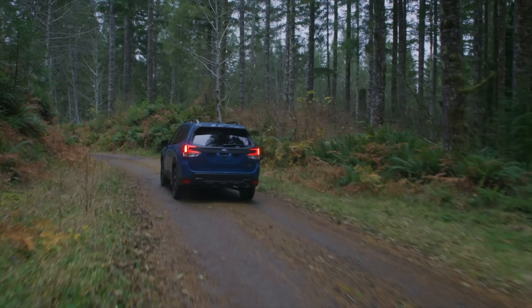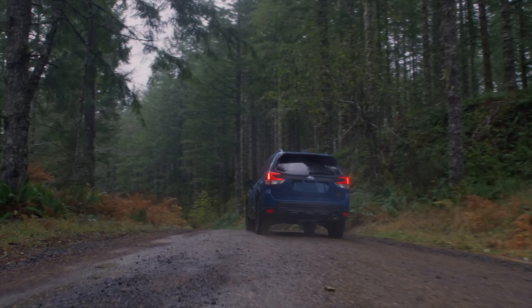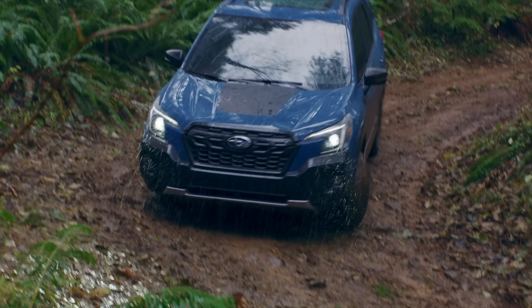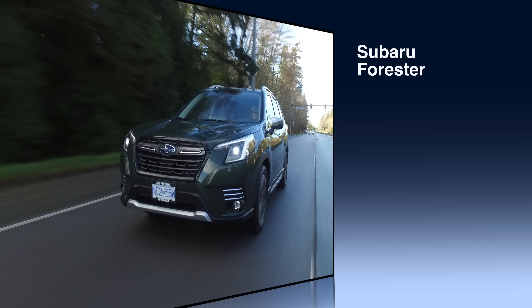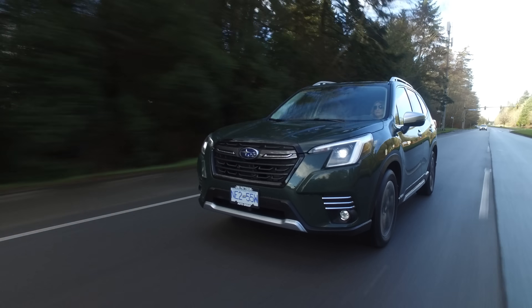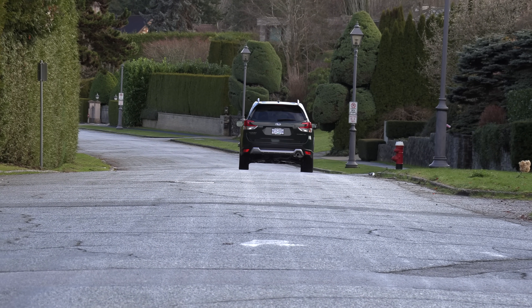New for 2022 is the Wilderness Edition — it has slightly different programming and gear ratios for the CVT, it's lifted a little bit, and has more rugged cladding — a slightly more off-road version of an already capable vehicle. I'm not totally on board with the way it looks, but it's out there. I like the new look of this Forester; the refresh gave it a bolder grille and it looks even boxier. It starts at just under $29,000, and the top premier trim in Canada is just over $40,000. Some people complain about the CVT, but Subaru and Honda do some of the best in the business — give it a shot, you'll be surprised.